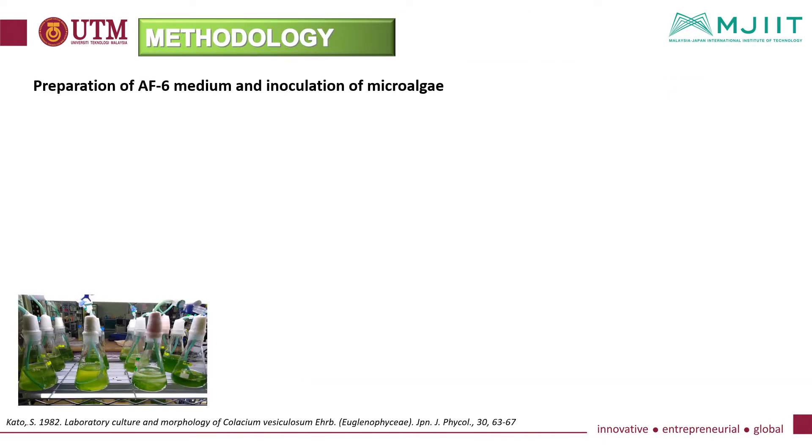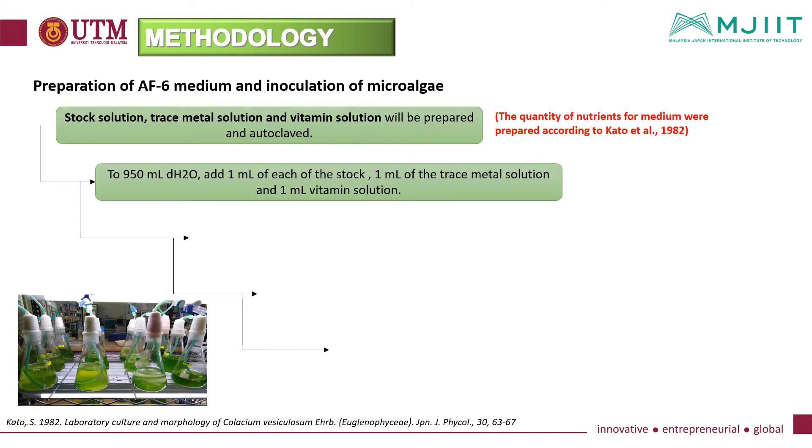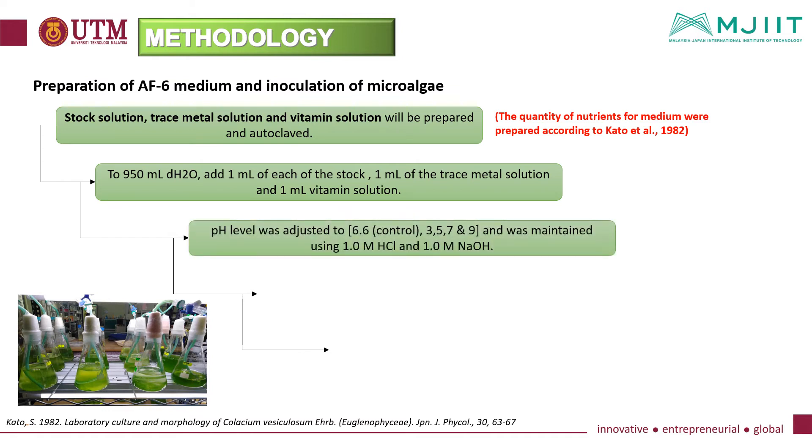For the preparation of AF6 medium, stock solution, trace metal solution, and vitamin solution will be prepared according to the quantity of nutrients defined by researcher Kato. To 950 millilitres of distilled water, 1 ml of each of the stock, trace metal solution, and vitamin solution were added. The pH level was adjusted to five different levels and maintained using 1 molar hydrochloric acid and 1 molar sodium hydroxide.